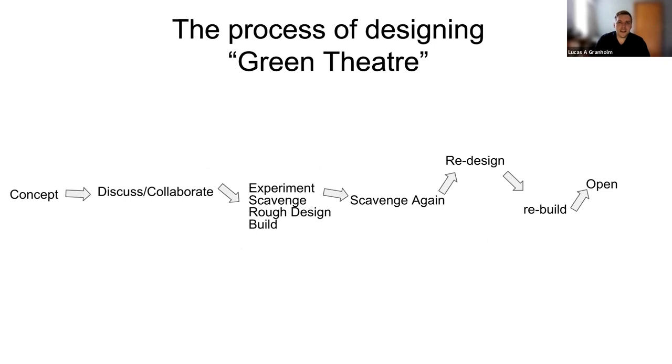The process of designing green theater is more cyclical: we have a concept and the script, we discuss and collaborate, and then there is a lot of experimentation, scavenging, redesign, rebuild, and opening the show. It's a lot of going back, thinking, and self-editing. Oftentimes if you need to create a certain prop or costume piece and can't find the right object, you have to be able to pivot. A lot of us in theater have become very accustomed to pivoting due to the global pandemic — it's a skill students have already developed.